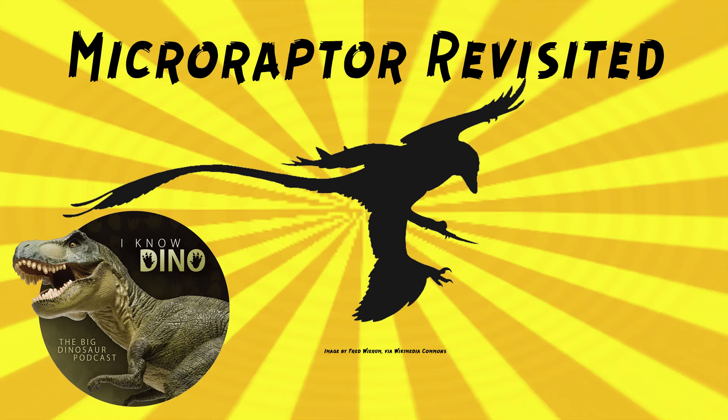There are three species of Microraptor named: zhaoianus, gui, and hanqingi. Not everyone agrees there are three species — some think they're all one. Microraptor gui was named in 2003 based on proportional differences from Microraptor zhaoianus, in honor of Gu Zhiwei, "a distinguished paleontologist who contributed greatly to the study of the Jehol biota." Microraptor hanqingi was named in 2012 and is the largest known species, with differences in the sternum, pelvis, and fewer tailbones. Those seem like significant differences, so you'd think there would be at least two species, but it depends who you ask.